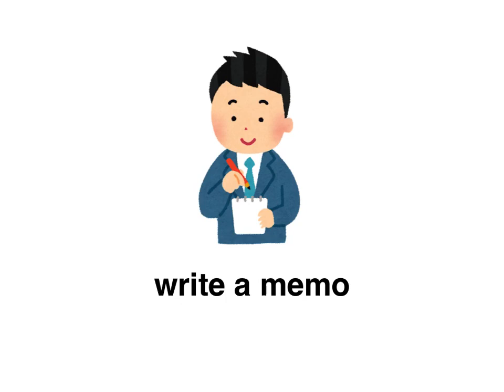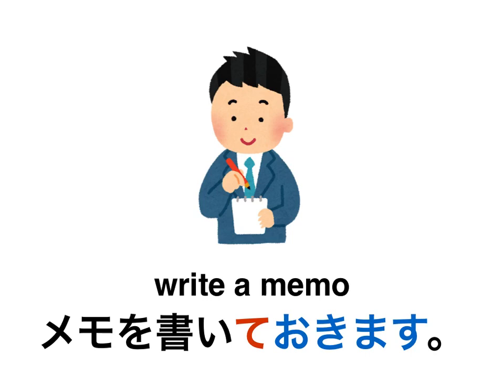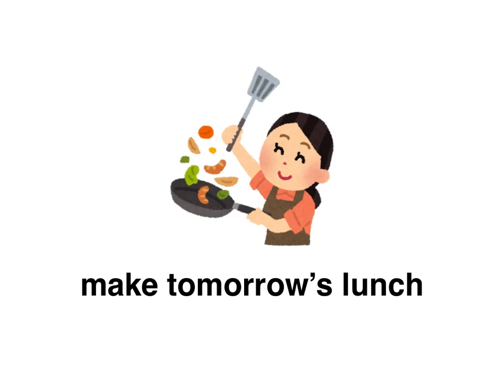Write a memo. Someone's giving you important information and you want to say: hold on, I'm going to write this down — for future's sake. How would you say 'I'm going to write this down'? Pause the video here. The answer is: メモを書いておきます。